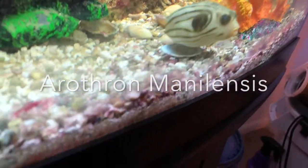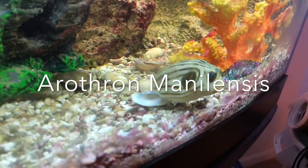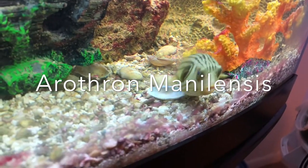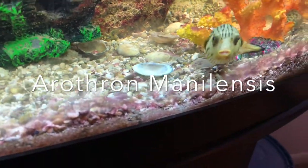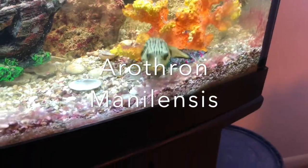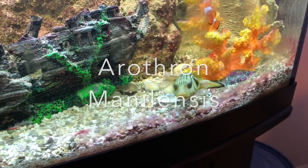Even though puffers have ever-growing front teeth — a beak that they need to wear down — I haven't ever seen him chew on a rock or crunch through any shells or anything like that. So I'm wondering if that would be an issue.